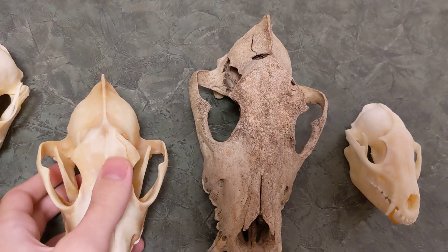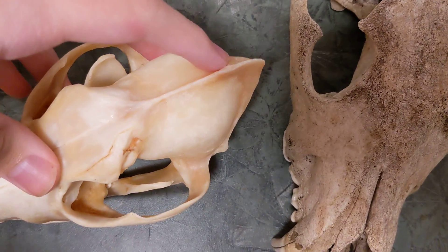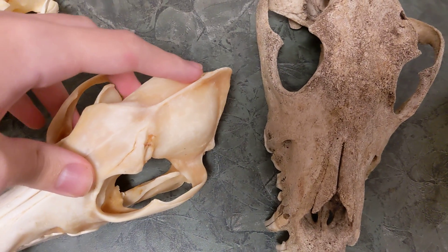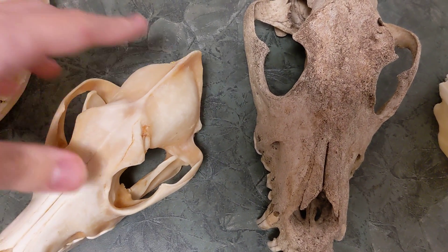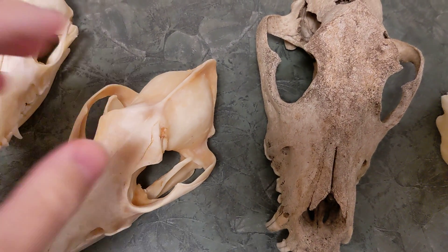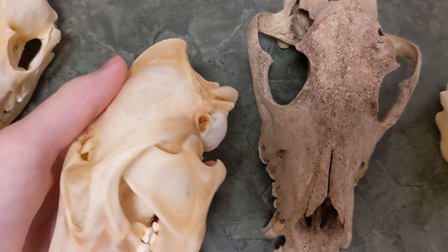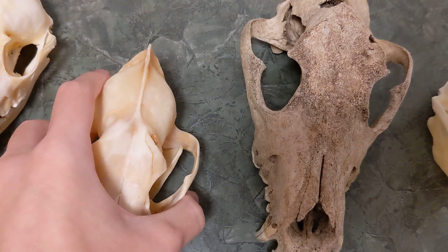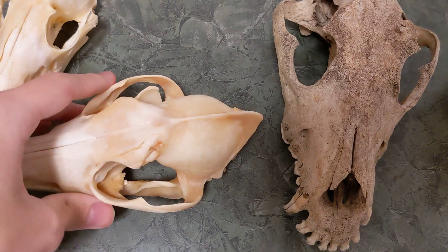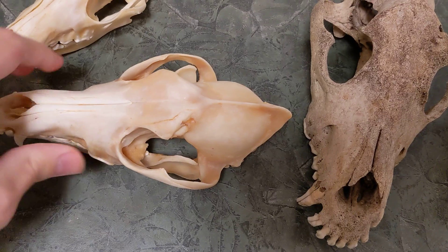You can see here the sagittal crest, which is actually very large in the coyote, along with most other dogs. This is the determinant for jaw strength, because the muscles attach on here and wrap around going to the bottom jaw. That allows the coyote to have a strong bite force and chomp down with a lot of pressure.